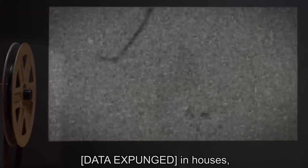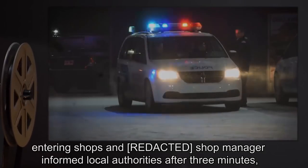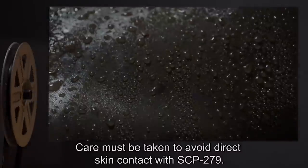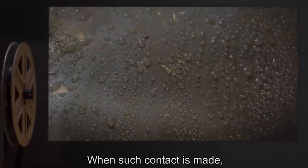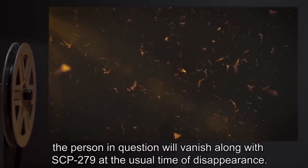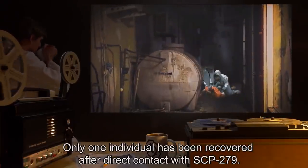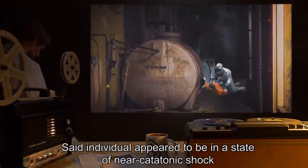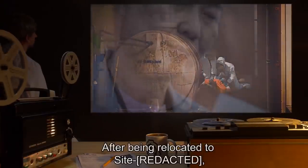[Data expunged] in houses, entering shops — shop manager informed local authorities after three minutes — walking along roads, etc. Care must be taken to avoid direct skin contact with SCP-279; when such contact is made, the person in question will vanish along with SCP-279 at the usual time of disappearance. Only one individual has been recovered after direct contact with SCP-279. Said individual appeared to be in a state of near-catatonic shock upon recovery in a basement after being relocated.